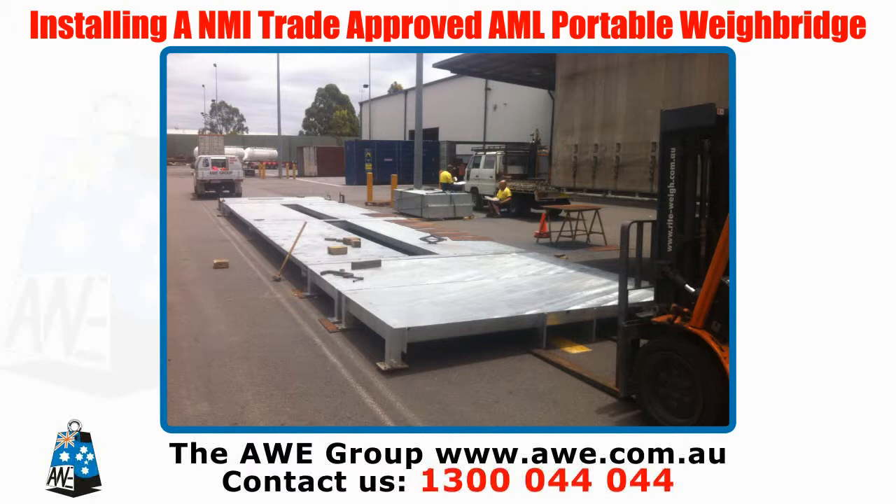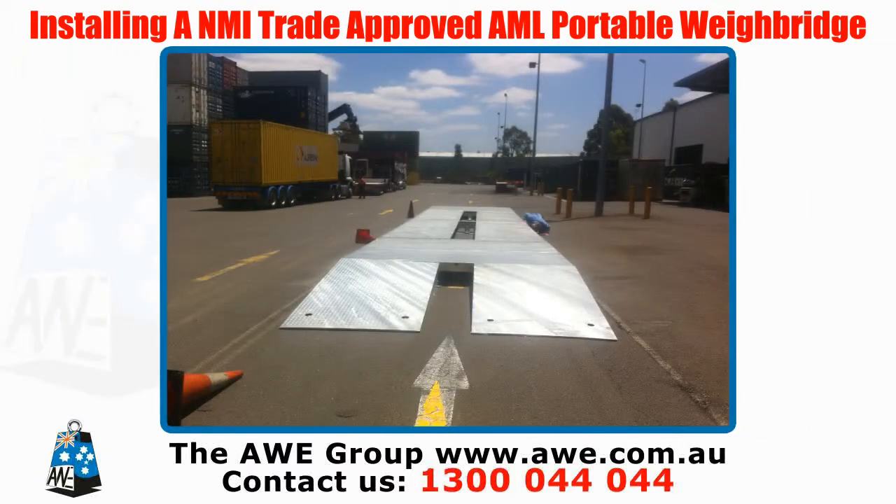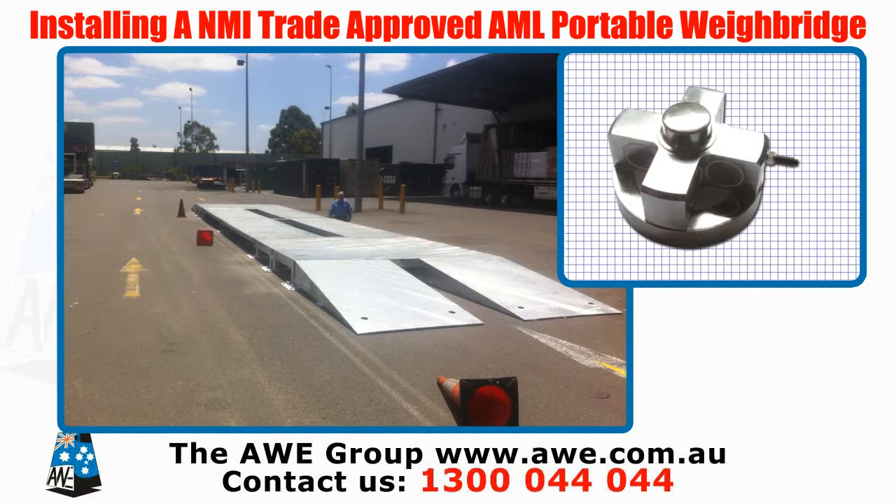For this reason, AWE galvanises all steel frames and components to protect your weigh bridge from corrosion. These weigh bridges come with hermetically sealed, tightened load cells.